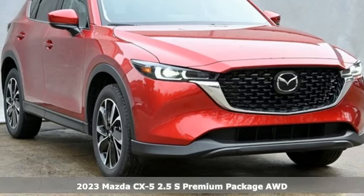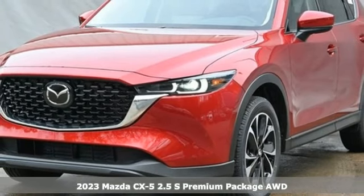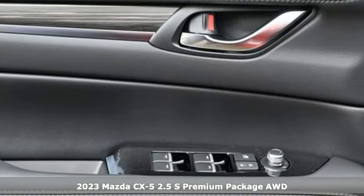It's a new 2023 Mazda CX-5. With Mazda, driving's what matters most. A great vehicle is comprised of great features like these.